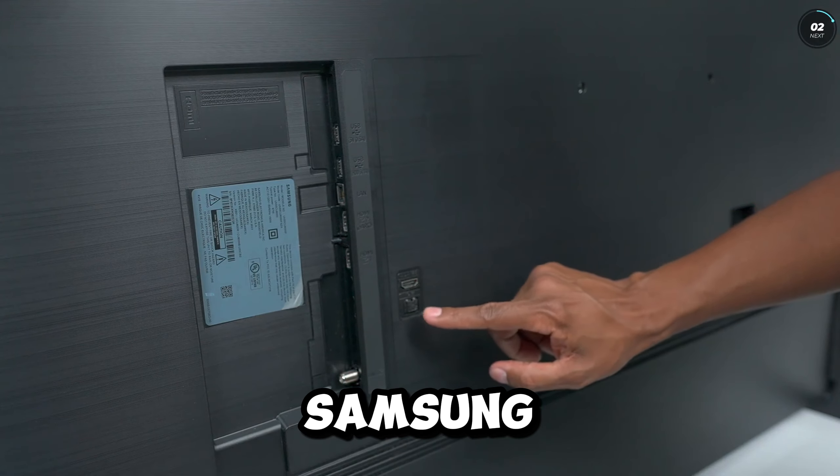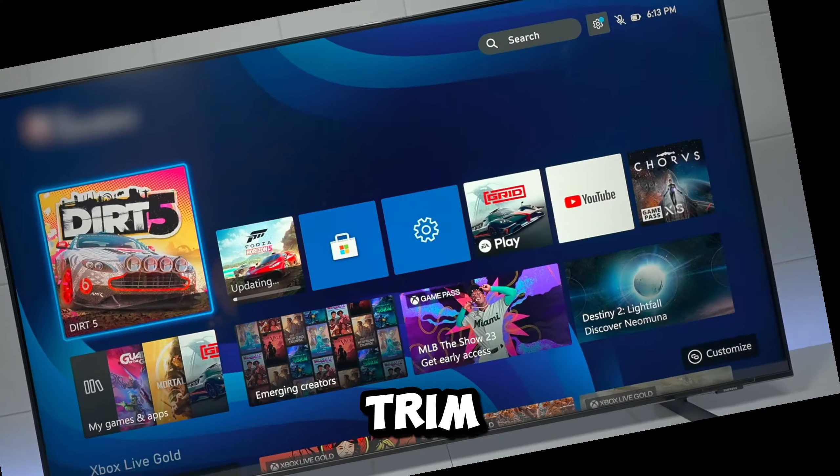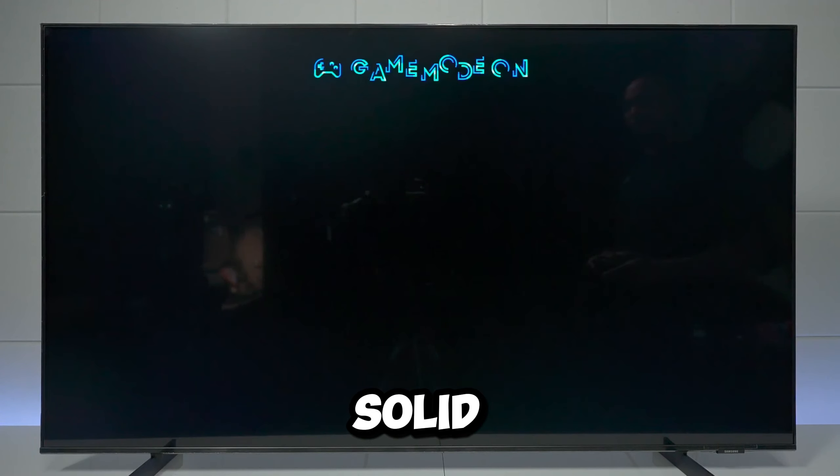A significant strength of the CU 8000 lies in its design. Despite being a budget-friendly model, Samsung has invested in a stunningly slim depth, trim bezel, and solid build quality, adding a touch of elegance to the TV.